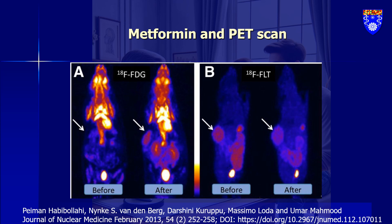This biphasic response can be tricky, potentially leading to misinterpretations in evaluating a patient's response to treatment. Initially, a patient might seem like they're not responding to the treatment due to the increased 18-FFDG uptake. However, even when the tumor size reduces, the relative increase in uptake could suggest an inadequate response when in fact it's just a part of the complex interplay between metformin and cancer cells.